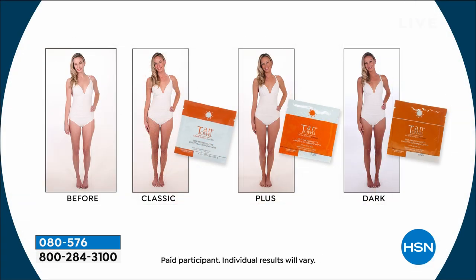This is our longest-running self-tanner here at HSN. It is patented. It is exclusive. And if you can towel on or use a washcloth, you can get a perfect, flawless, damage-free tan.